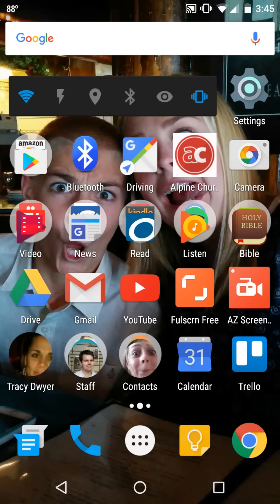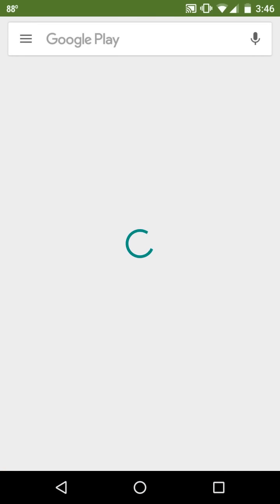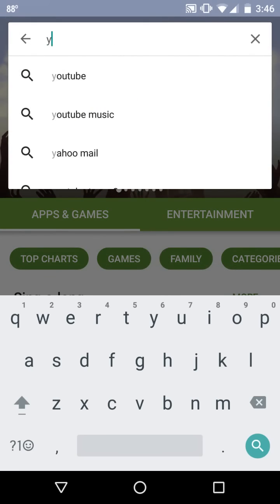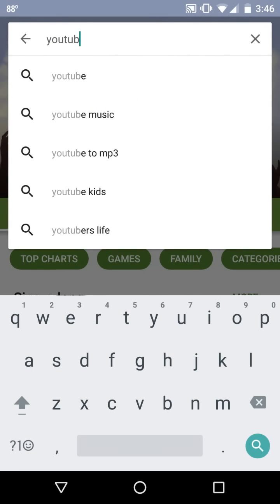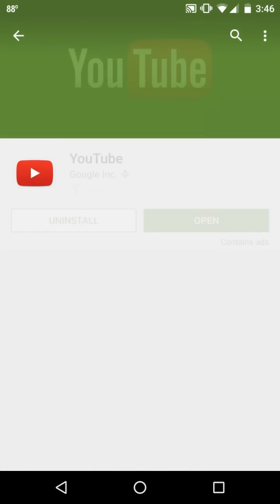So the first thing you'll want to do is download the YouTube app. Go to your iTunes store or your Google Play store, open up the store, and just type in YouTube, Y-O-U-T-U-B-E, and hit the search button. There it is. You'll notice it's already installed on mine. A billion people have installed it, and there's a reason for it. YouTube's great.